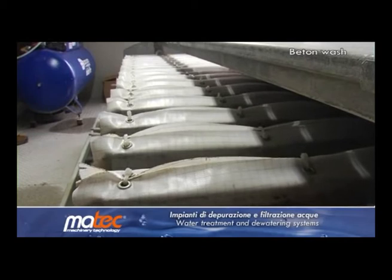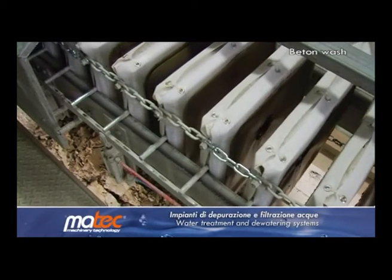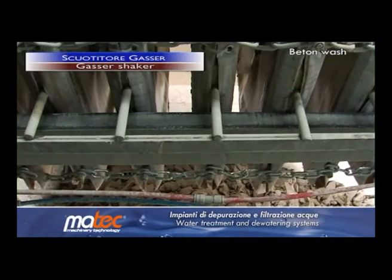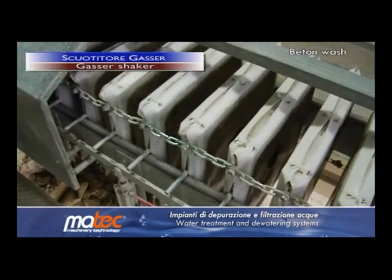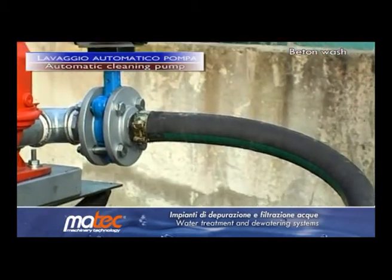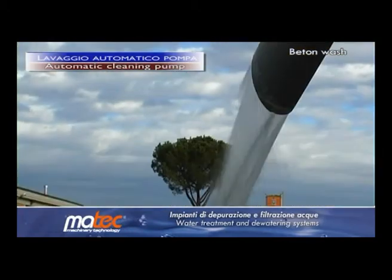To ensure and guarantee the separation of all panels, MATEC filter presses are equipped with the patented Gasser system, which automatically shakes the plates. In addition, pipes are automatically rinsed to prevent any incrustation.